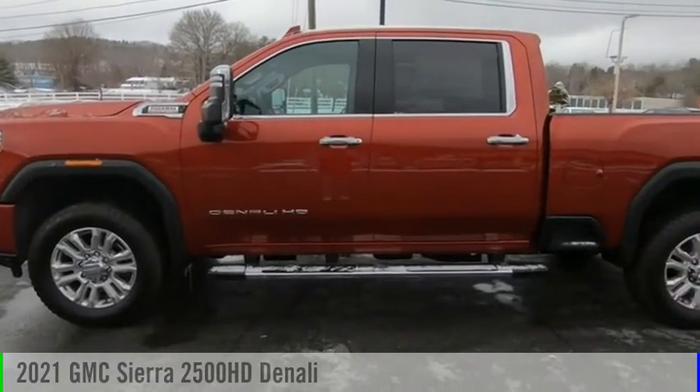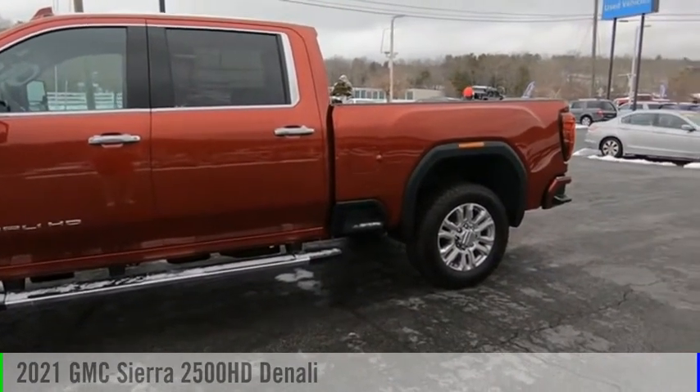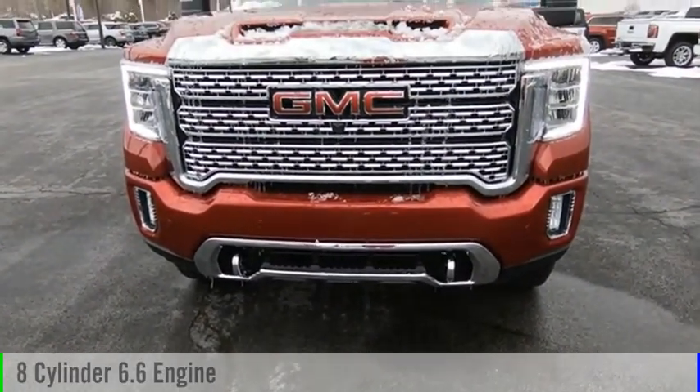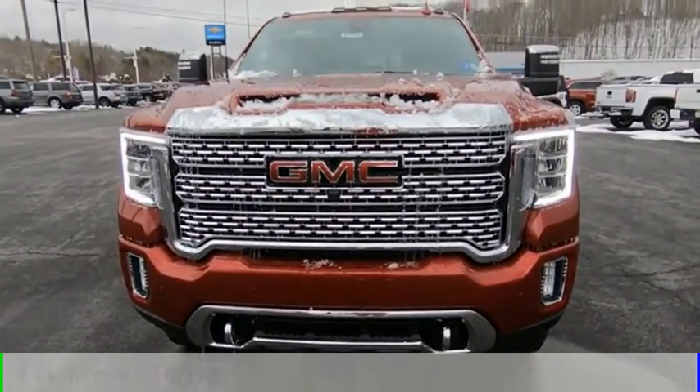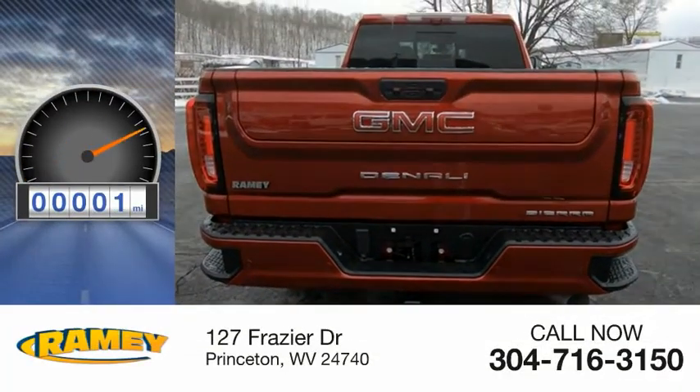You are going to love the 2021 Sierra 2500 HD. This vehicle is powered by a four-wheel drive, eight-cylinder, 6.6 liter engine, and comes with an automatic transmission. This vehicle has less than 100 miles.